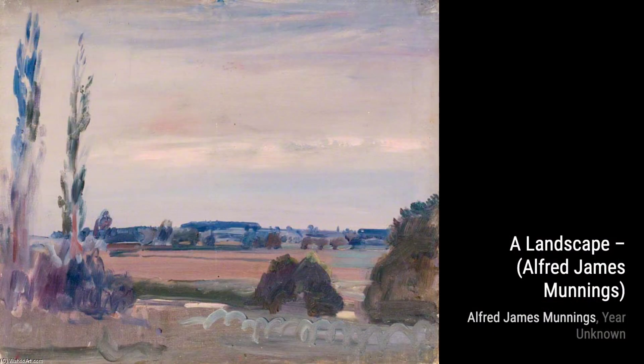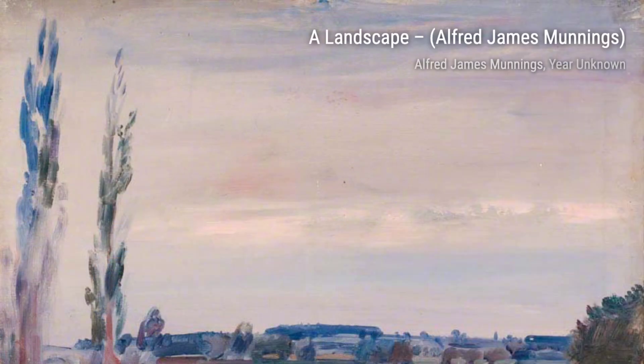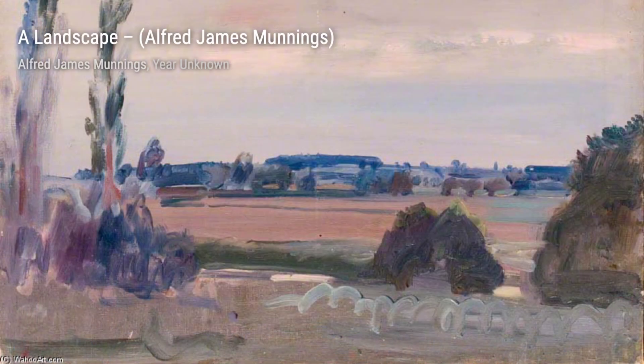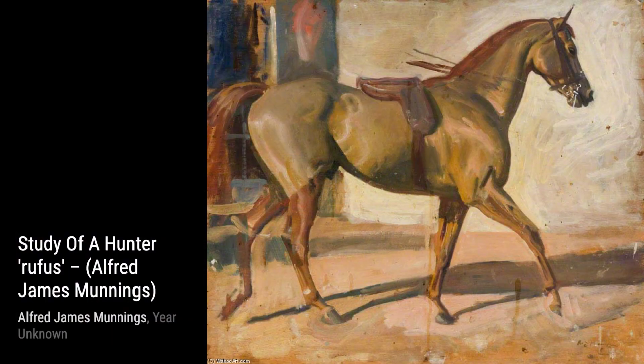Hey there, art lovers. Welcome back to VisArt, the channel where we dive into the world of amazing artists and their incredible artworks. Today, we're going to explore the works of the talented Alfred Munnings. Alfred James Munnings was a renowned English painter, famous for his exquisite portrayal of horses and his strong criticism of modernism. He gained recognition and wealth through prestigious commissions after the Great War.